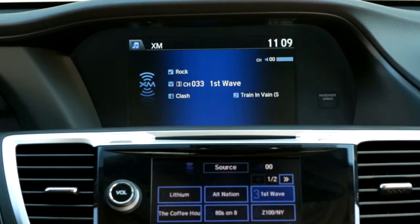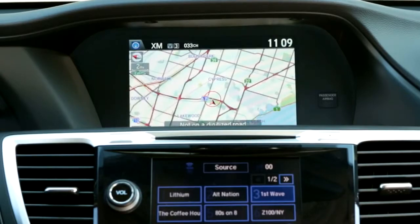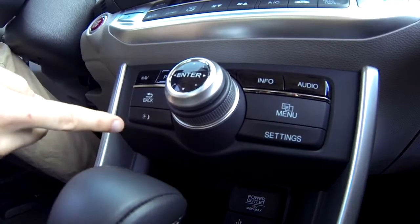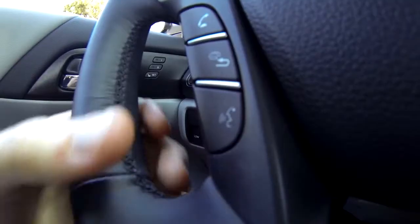The screen above displays secondary audio information and the navigation system. You can control it through the knob and its surrounding buttons, or by using voice commands.